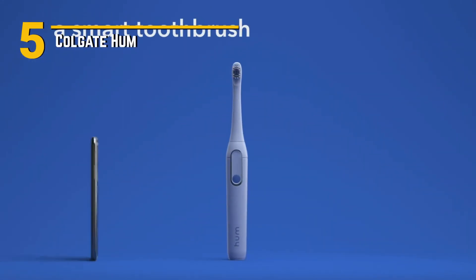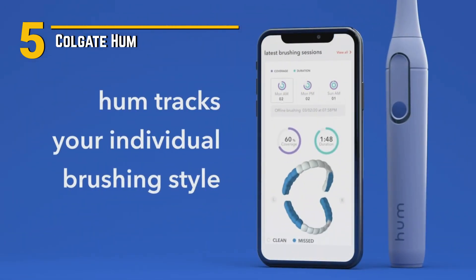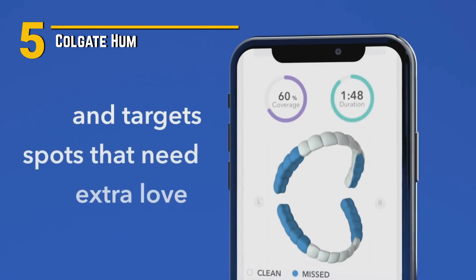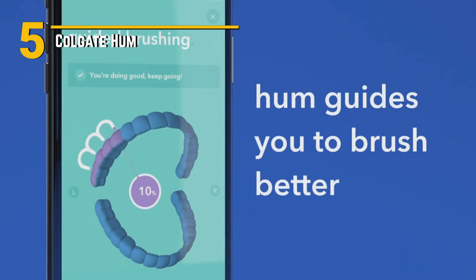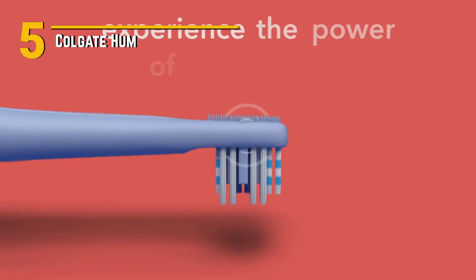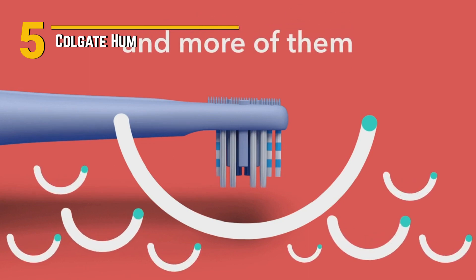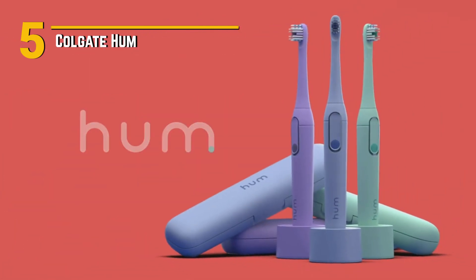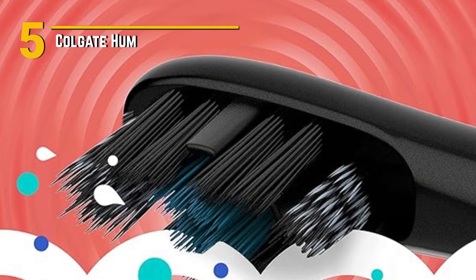Number 5: Colgate Hum — a toothbrush that's here to revolutionize the way you take care of your pearly whites. This toothbrush is not your average brush. It comes with smart sensor technology that tracks your brushing habits and offers real-time feedback through a smartphone app, meaning you'll get personalized tips to improve your brushing technique, ensuring a more effective clean.